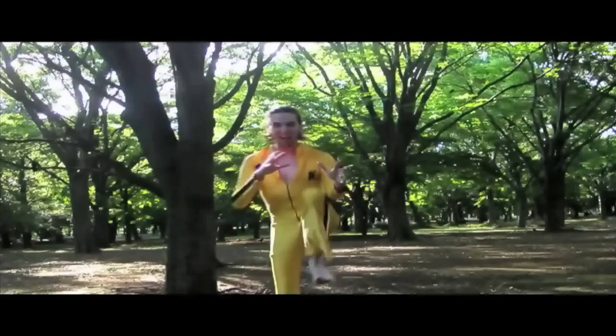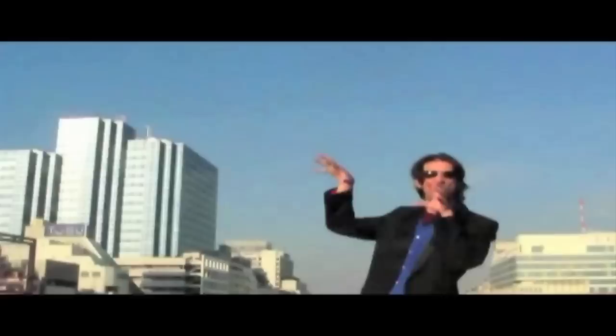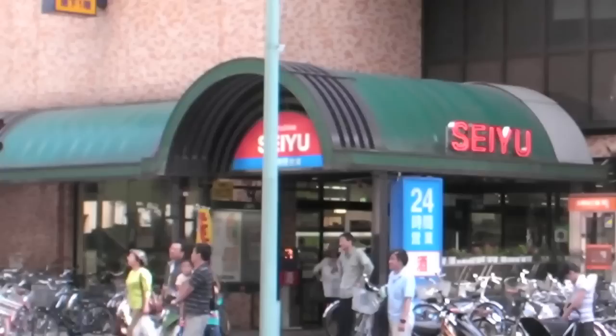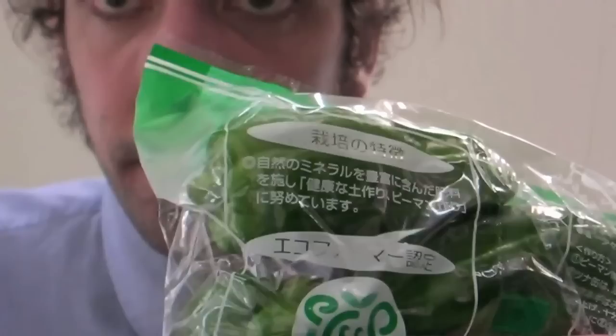Shopping in a Japanese supermarket. Supermarkets are quite different because food in Japan is different. For example, these bell peppers are tiny compared to what I'm used to. These eggplants are also quite small in comparison to what I'm used to.